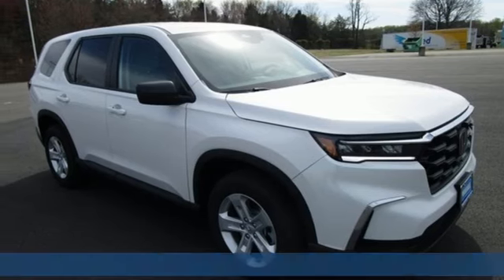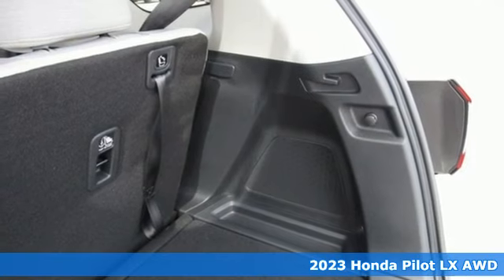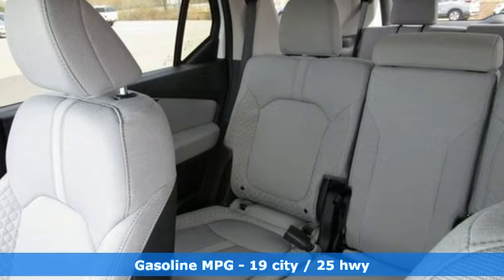It's the new 2023 Honda Pilot. Style runs in the family, and watch the family run to pile into this roomy Pilot. And with features like these, every drive is a pleasure.